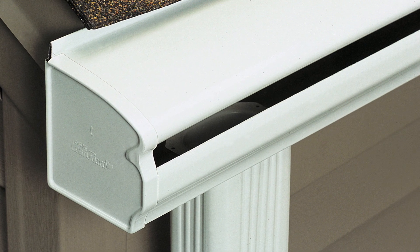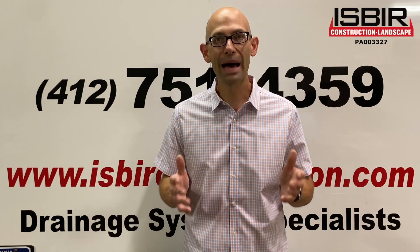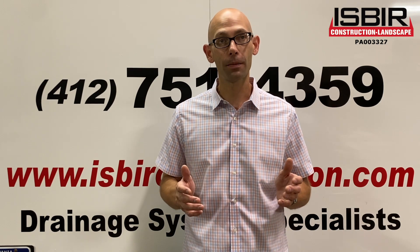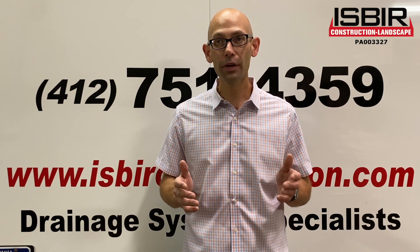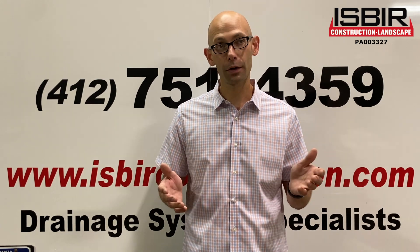We talked to a lot of property owners who have leaf guards, leaf screens, and leaf strainers where the gutters meet the downspouts. We have found that in heavy storms, these items dramatically reduce the gutters' ability to flow large volumes of water and we do not recommend them. The best way to determine if your gutters are working adequately is to view the gutters during a severe storm and see if water is spilling over the edges.